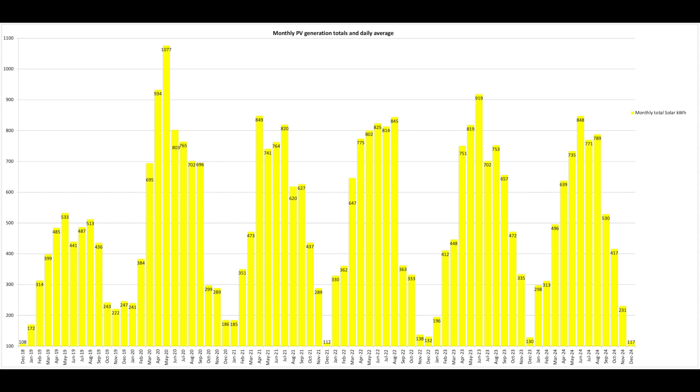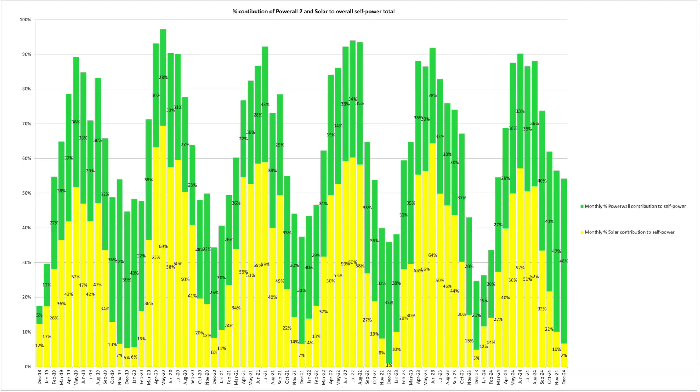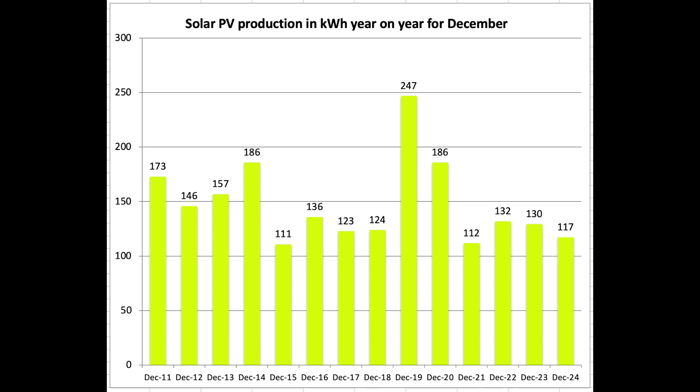There's a combined total of our two arrays — the 2.34 kW and the 4 kW. This shows the Powerwall and solar percentage self-powered. A lot of people said December was dismal for them, so this chart covers our solar PV production since 2011 — the last December in 2024 was 117 kWh. It's low but certainly not the worst: December 2015 was slightly below, as was 2021. So a little bit down but not horrendously so.